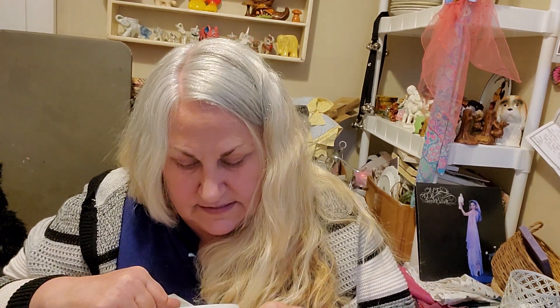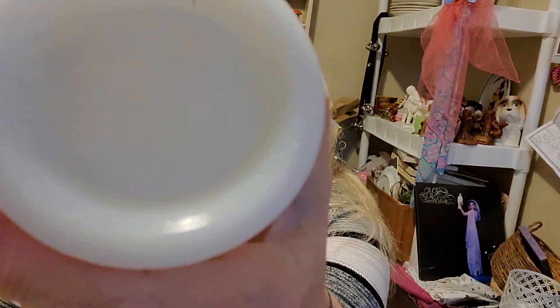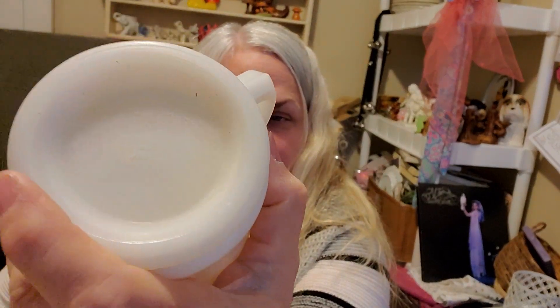I got this shaving mug. It's Hazel Atlas. I think it's a shaving mug — it's definitely Hazel Atlas. If you can see it there — it's the bigger one, and it would have had that little brush in there. I think that's really neat. I mean, you could use it for a lot of different things. You could put a plant in there.